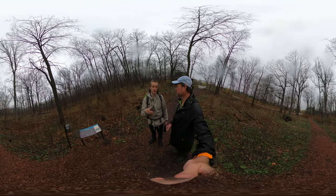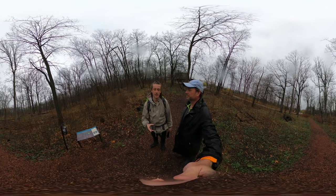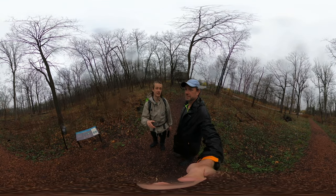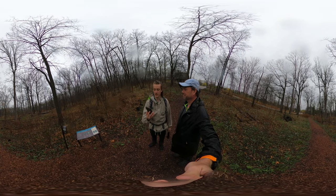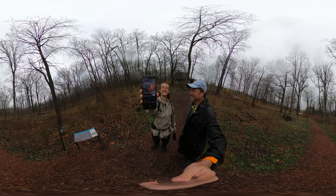We have Hike 360 merch and you can support us by purchasing it through our website or by emailing us at hike360vr@gmail.com. Here's a picture of the mantis shrimp — that thing is a beast!